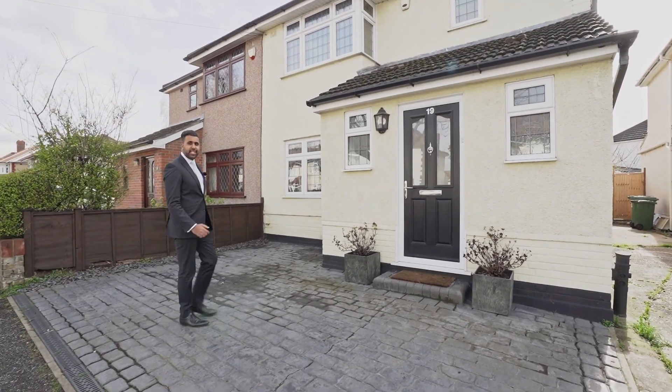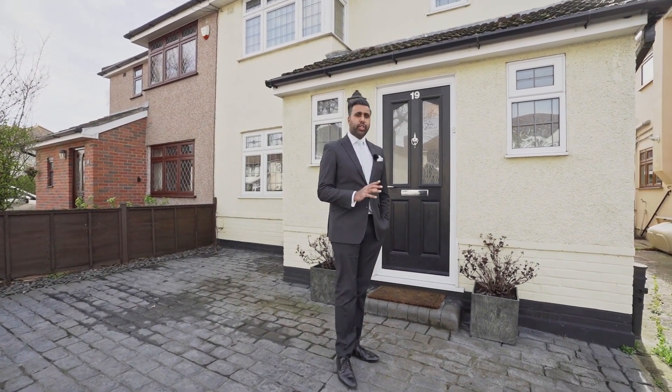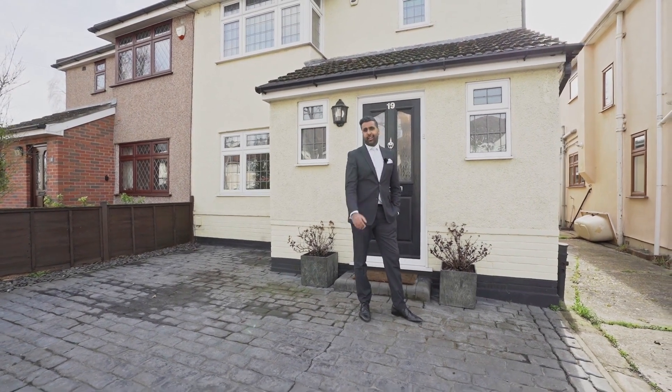Welcome to Maylands Avenue. Today we get to see this wonderfully extended family home. We are situated just 0.2 miles from Elm Park District Line station. Let's go and take a look inside.